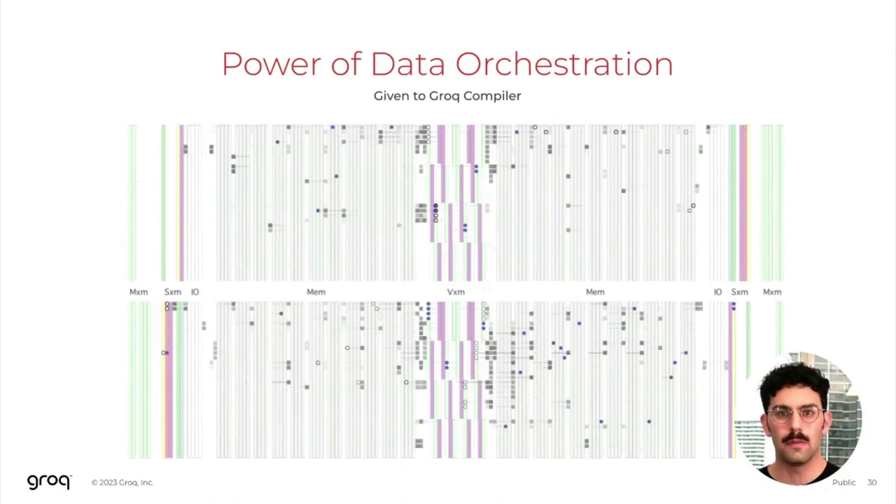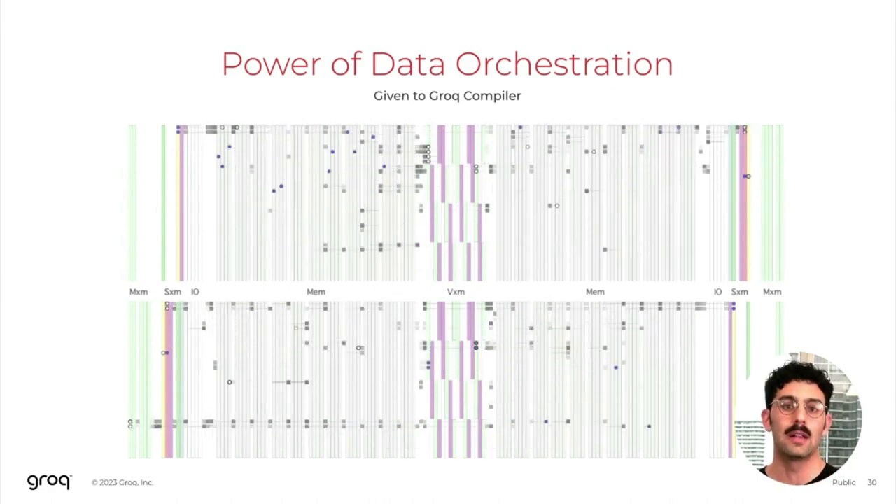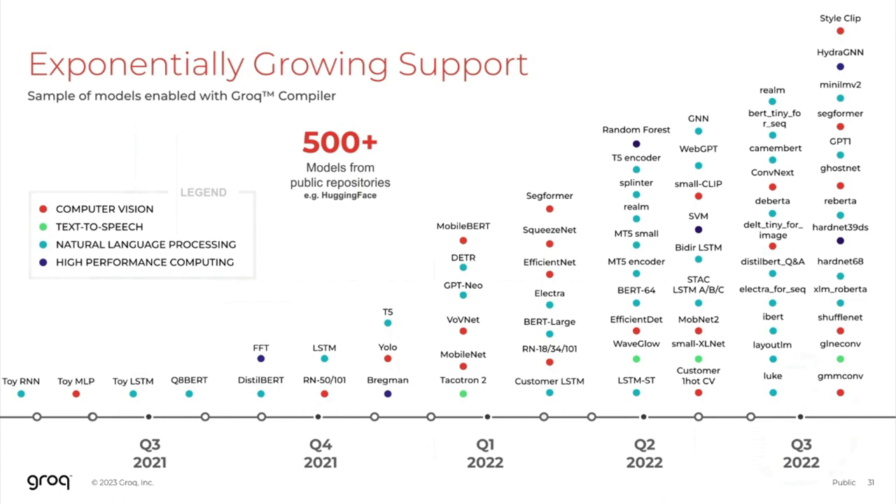This is all thanks to the software-defined hardware — the sheer control that has been given to the compiler by the architecture. The Grok compiler has reached a significant level of maturity over the past year, leading to exponential growth in the number of programs we support out of the box. This includes programs pulled directly from public repositories such as Hugging Face, where we take PyTorch and TensorFlow code natively without making any changes, ingest it directly into the Grok compiler, and it produces programs that run directly on our chip. This is all done without developing dedicated kernel libraries for these different classes of applications — whether computer vision, natural language processing, or HPC, each program goes through the exact same compiler stack.